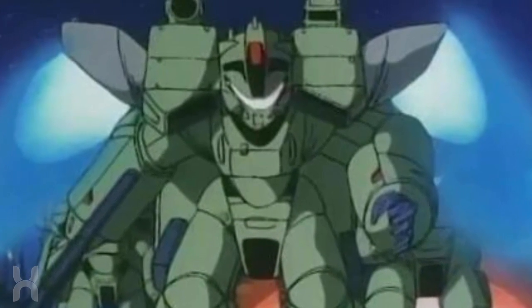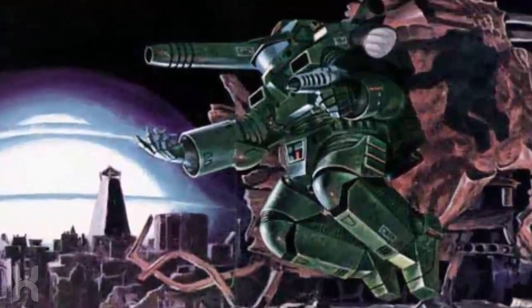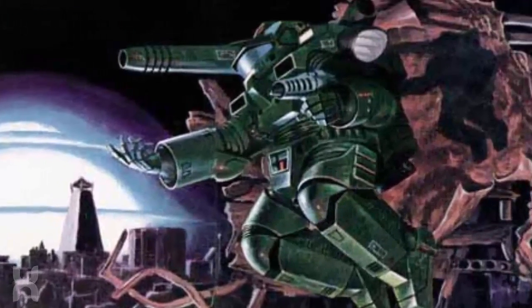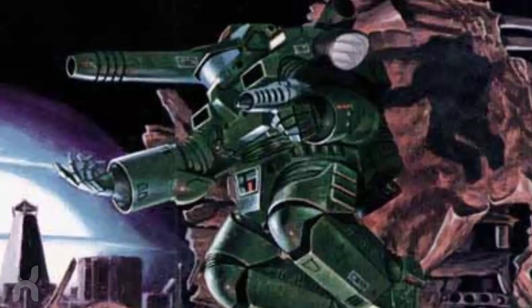The suits are dexterous enough to allow for picking up more fragile objects without immediately breaking them. The troopers are able to maneuver rapidly in combat and cover entire square miles of terrain thanks to their jump jets and rockets.